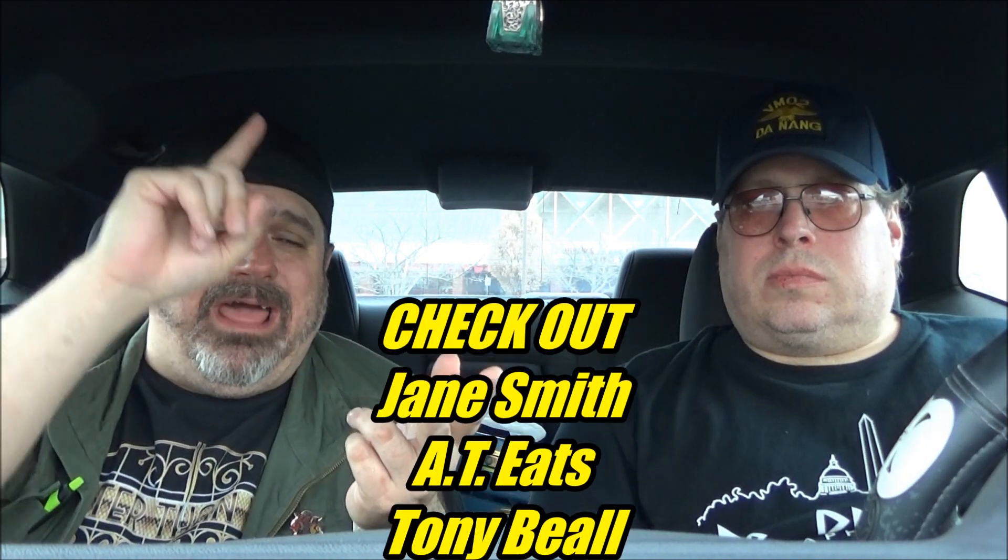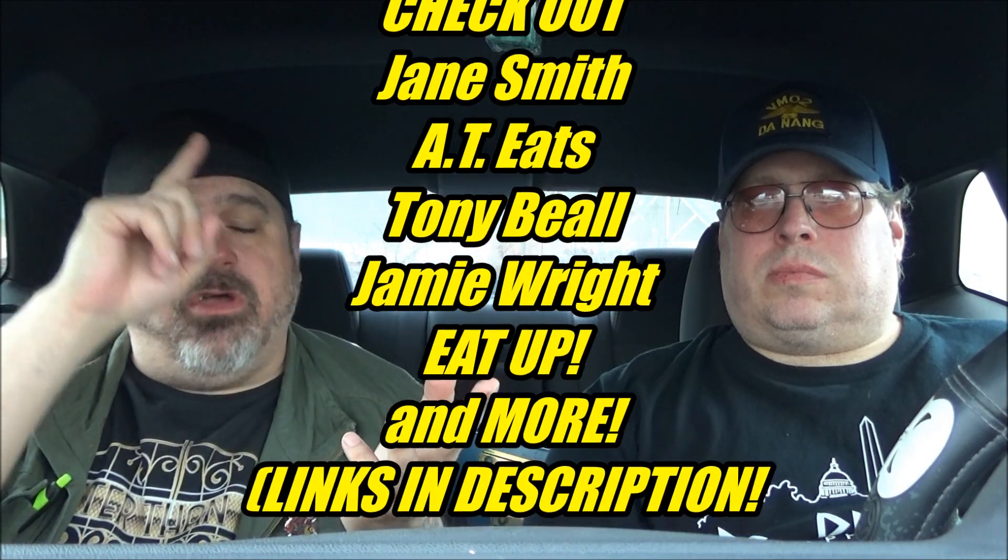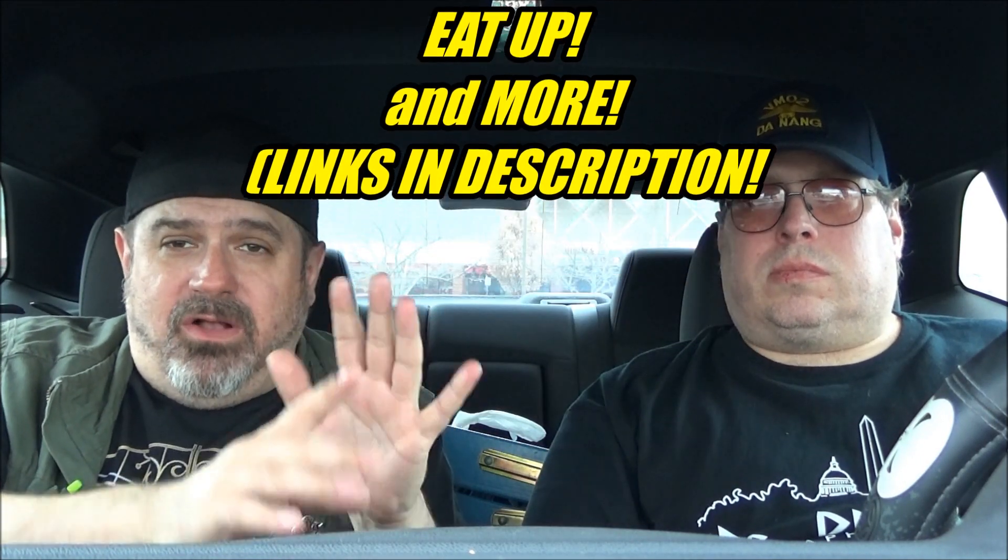You want to check out Jane Smith, AT, Tony Beal, Jamie Wright — check these guys out. They're all snacker stars on the SAS group on Facebook. They all have their own channels, all trying to get to that threshold before the cutoff, which I think is February 20th or something like that. Subscribe and watch a bunch of their videos and help them get above that threshold and join us in all the YouTube riches.